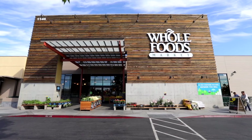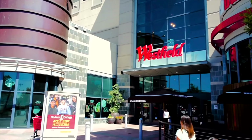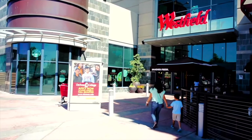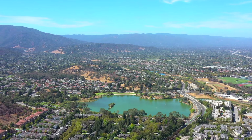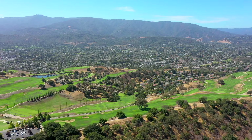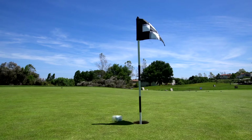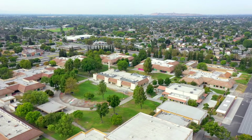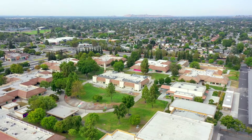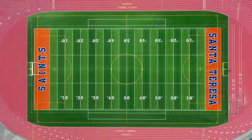Go shopping, grab dinner, and watch a movie all at the recently expanded Westfield Oakridge Mall. Grab your hiking shoes or mountain bike and head to Santa Teresa County Park, or play through 18 holes at Santa Teresa Golf Club. Plus, residents of this neighborhood have attendance at several top public schools recognized for academic excellence.